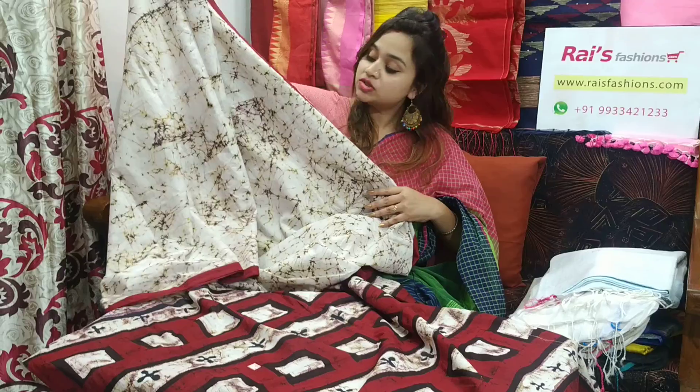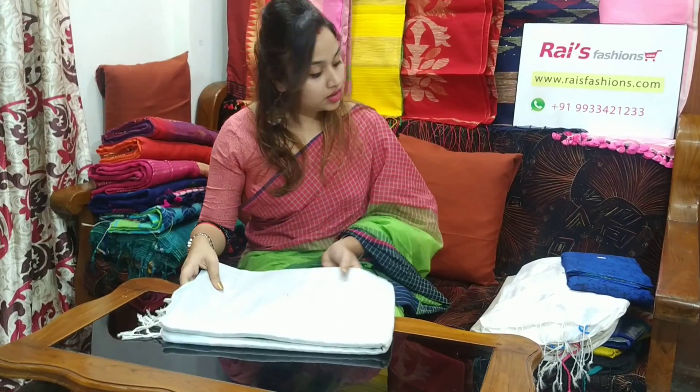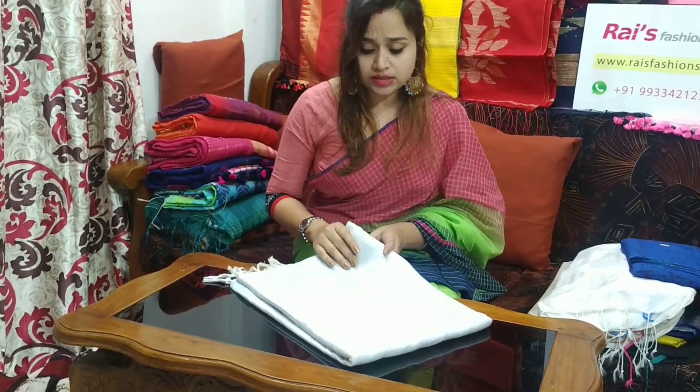For quick order, just take a screenshot and WhatsApp us by sending your full postal address. Soft, lightweight. This saree code is 23Z3. This saree price is ₹2500. Very smart looks.